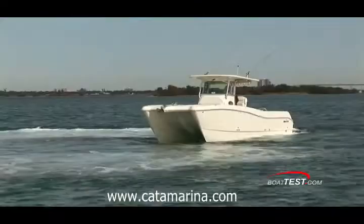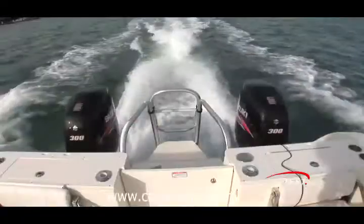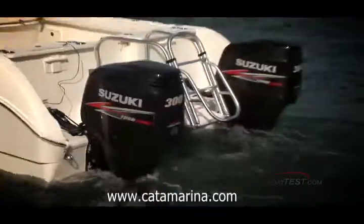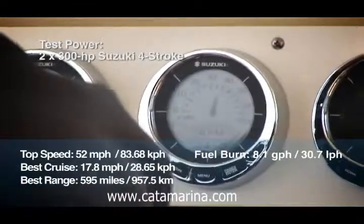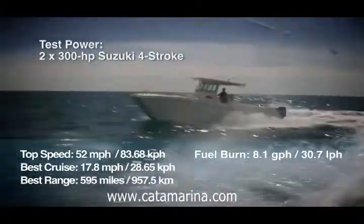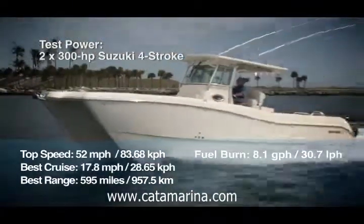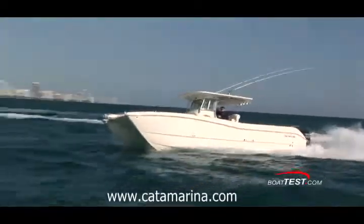The WorldCat 320CC has a length overall of 32 feet 2 inches and a beam of 10.6. Her top speed with the twin Suzuki 300s was 52 miles per hour. Best Cruise came in at 2,500 RPMs and 17.8 miles per hour, where her fuel burn was 8.1 gallons per hour and range was 595 miles. That's what the spreadsheet says anyway.